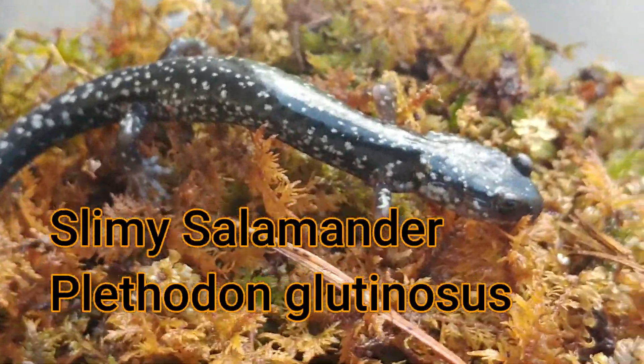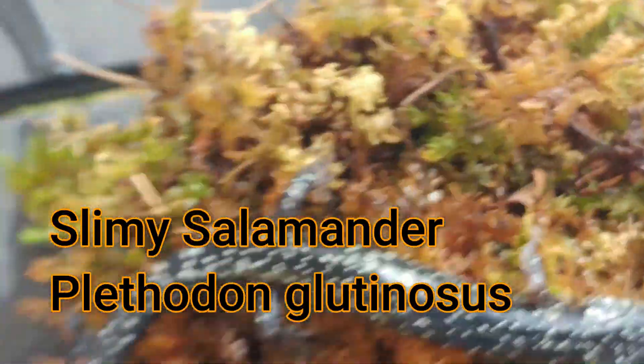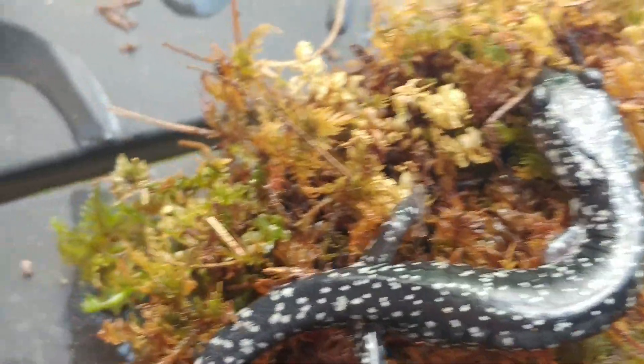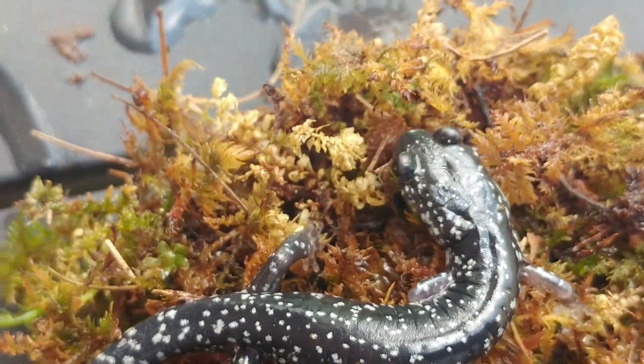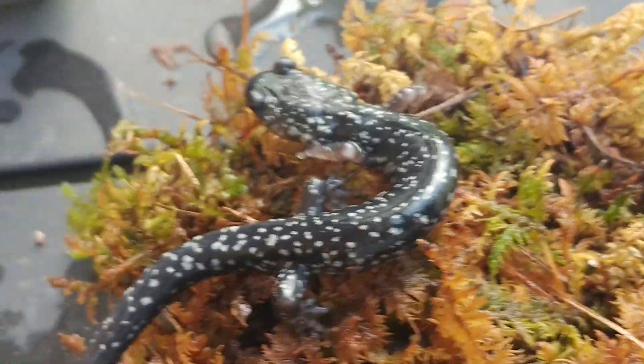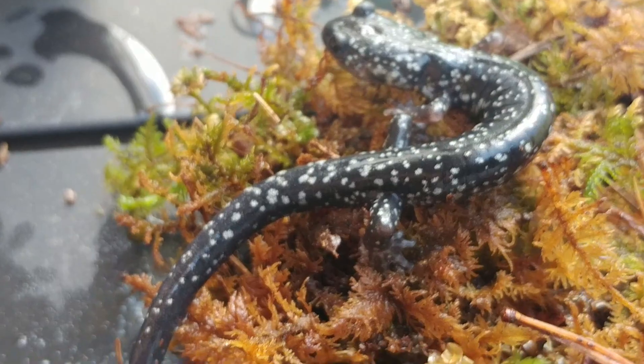Here's our featured guest for the day — this is the northern slimy salamander. You can see that he has a very dark colored body, almost blue-black. He has big eyes and a kind of round tail.